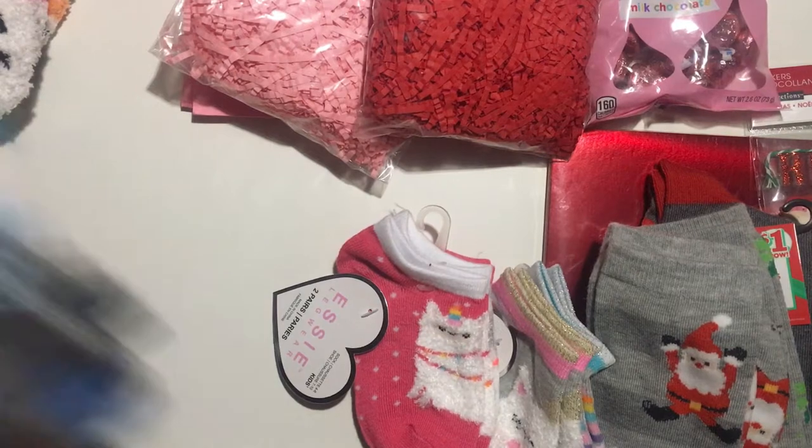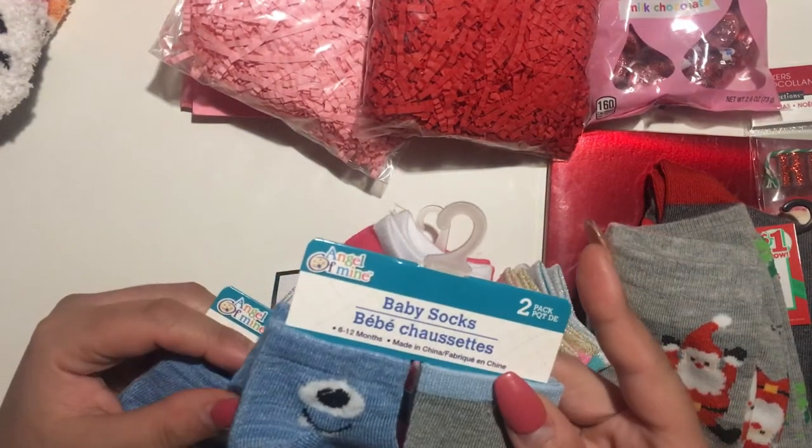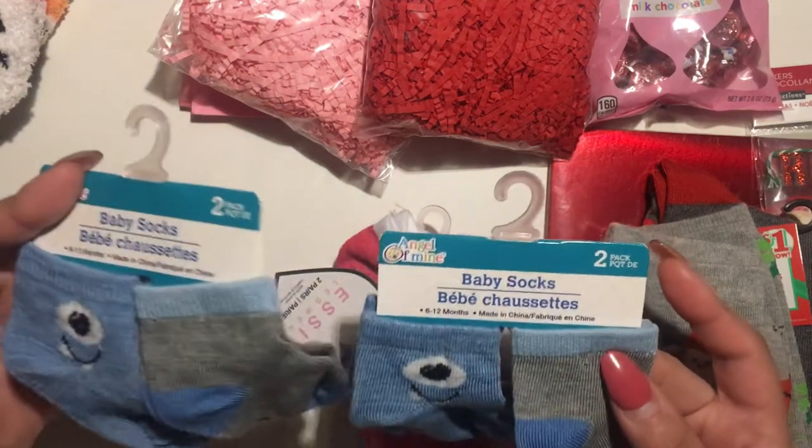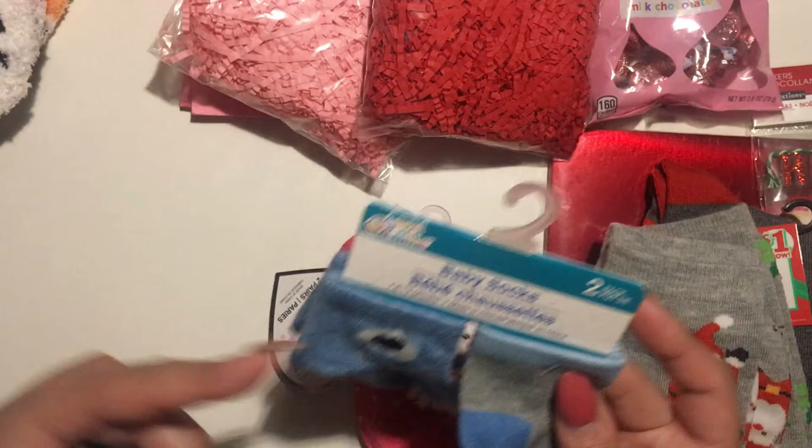I also got these ones for my cousin — she's having a baby, actually she's having twins! I got her some of these; they're really cute with a little monster on them.